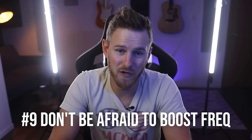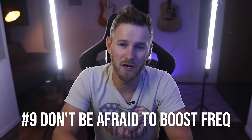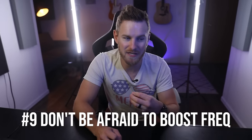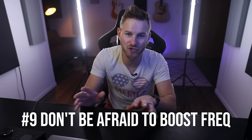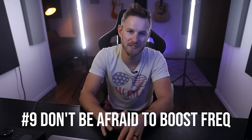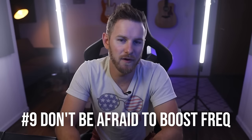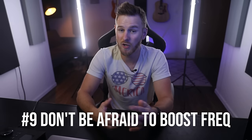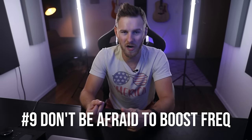Number nine: don't be afraid to boost frequencies. So many YouTube videos talk about subtractive EQ — cutting frequencies — but a lot of them make out like additive EQ is a bad thing, and this is not true at all. I boost frequencies all the time. My favorite is to boost in the 6K range on vocals that need more crispiness. I love using more vintage style EQs to do this, but you could also use plugins like Fresh Air or Oxygen.